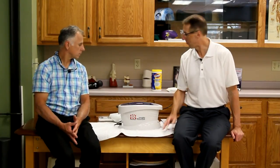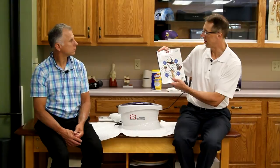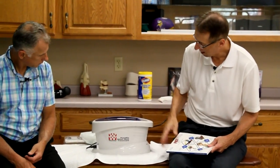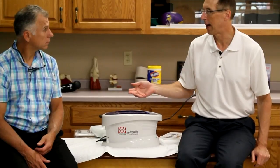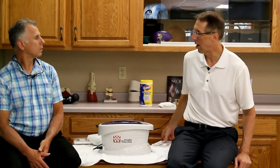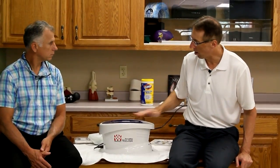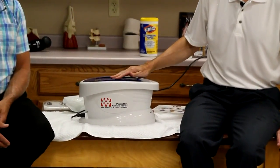We were fortunate that the people from FEI — Fabrication Enterprises Incorporated — sent us this: the WaxWell Paraffin Bath. It's available online, through their distributors, or through their catalog. If you're a therapist you'll want their catalog. With all the accessories it's $150; without the accessories I think it's $120.